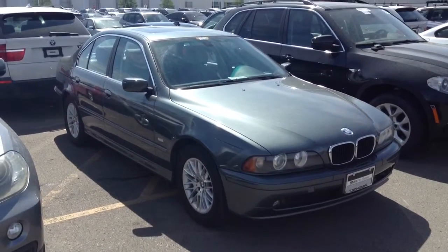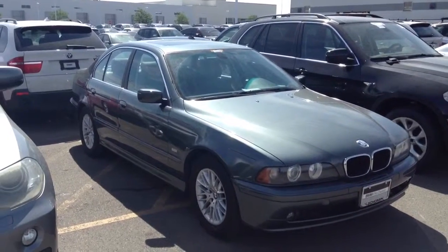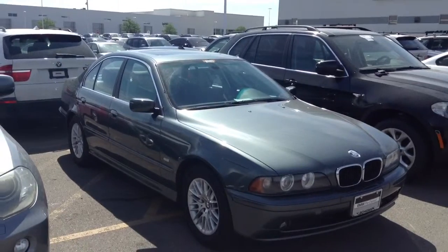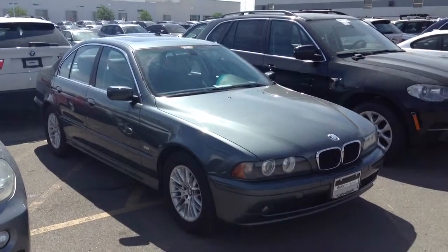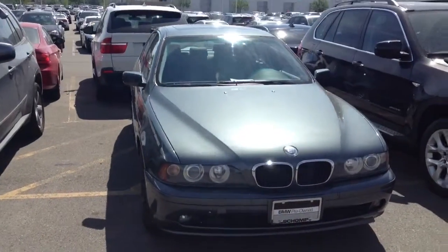Good morning, Scott. This is Christina with Champ BMW. You called in asking about this 2003 5 Series. Here's a quick video look at the car. It is still making its way through our reconditioning process, so it's not quite done. But I wanted to give you an up-close and personal look since we didn't have any pictures listed online.